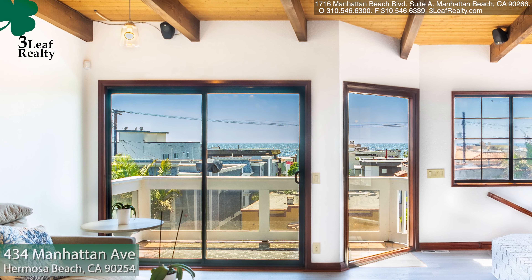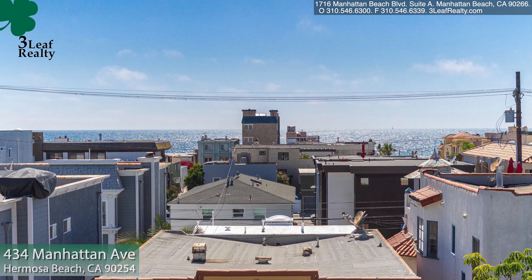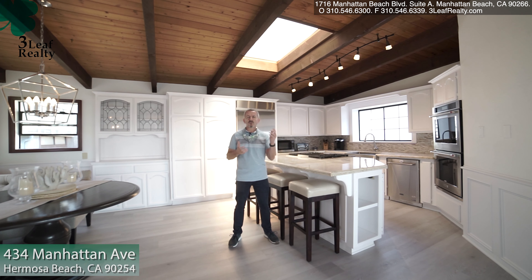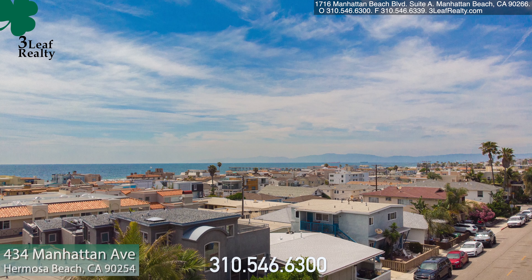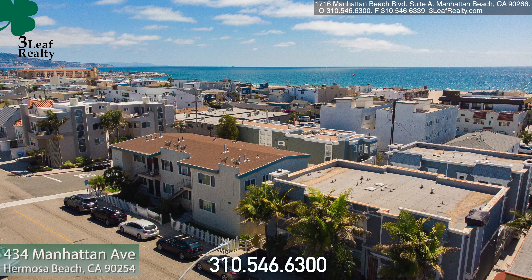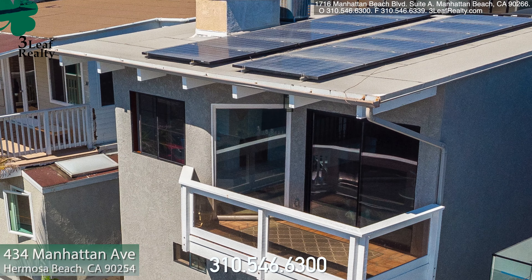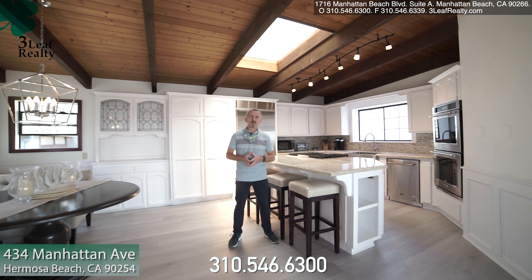Another great thing about this location is you can actually hear the ocean, which is a brilliant thing to have. If you're looking for an ocean view home with great proximity, this could be the one for you. The number is below — call your favorite 3-Leaf Realty agent and they can help you. Thanks for watching the video, this is Jerry Carew, Broker Owner at 3-Leaf Realty. Until the next time.